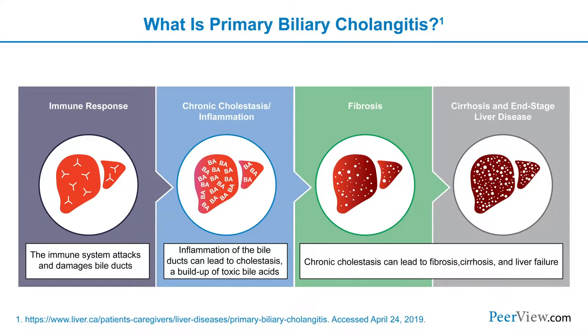PBC is a quintessential autoimmune condition in which there is loss of immunologic tolerance to a mitochondrial antigen, which leads to the destruction of biliary epithelial cells within the liver. With their loss, cholestasis develops, and further injury to the liver, leading to biliary cirrhosis.